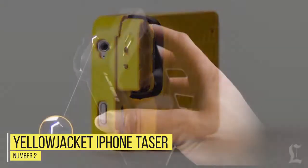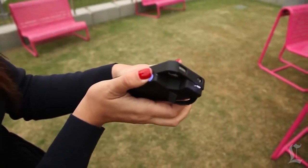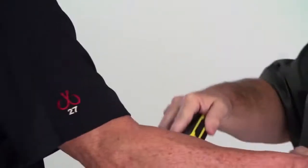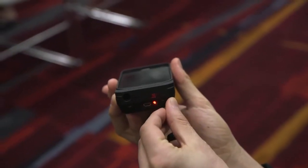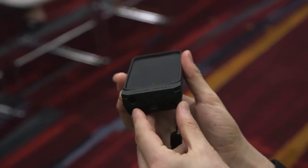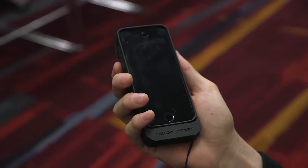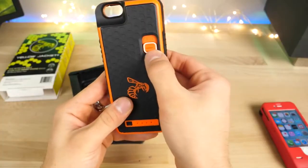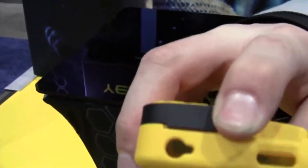Number two: Yellow Jacket iPhone taser. If you're looking for a non-lethal self-defense gadget, then a taser might just be your best bet. By delivering a surge of electricity and literally electrocuting your attacker, tasers are incredibly effective at immobilizing a person of any size whilst avoiding any long-lasting damage. One of the greatest tasers to carry around town is the Yellow Jacket, a discreet contact taser that also doubles up as an iPhone case and a power bank charger, all for $159.